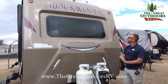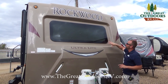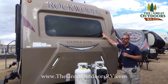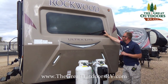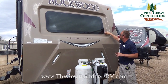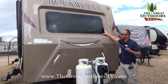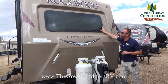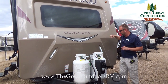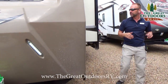Rockwood has done some cool things differently with the front window — there's no cover on it. This is actually an automobile-style type of glass that looks a lot better and gives a cleaner look. This is a permanent seal around this window so there's not going to be any leaks, and it's easy to repair if you need to.